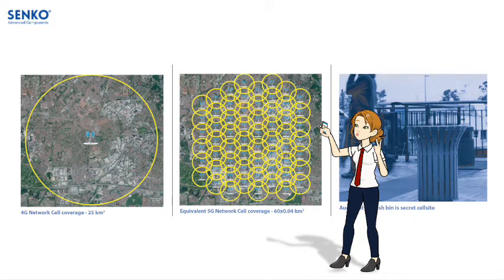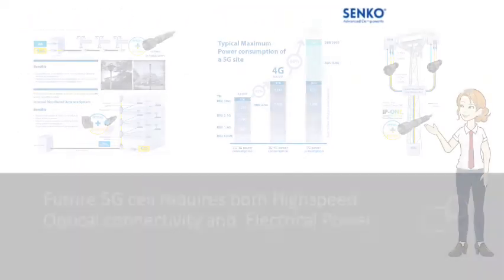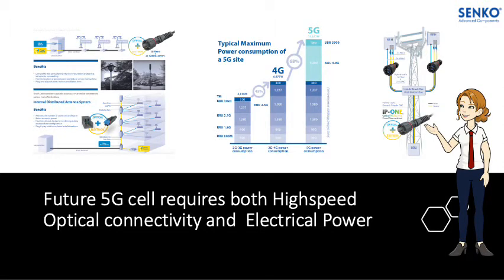Hence, some service providers are turning to very innovative locations to deploy their 5G antennas. As 5G cell sites have a new set of requirements unlike their predecessors, 5G service providers are now deploying active antenna units, or AAU.